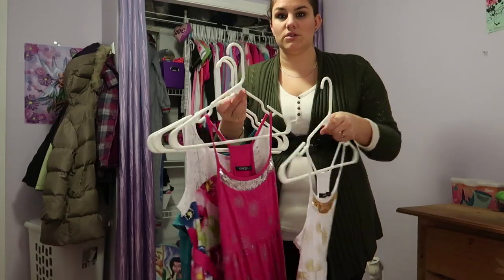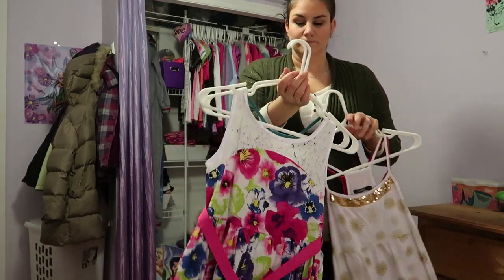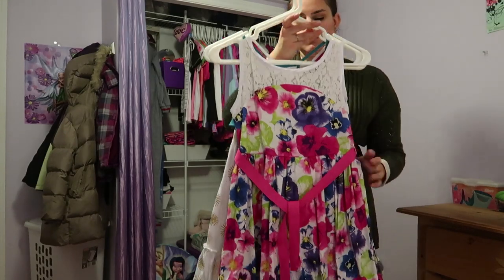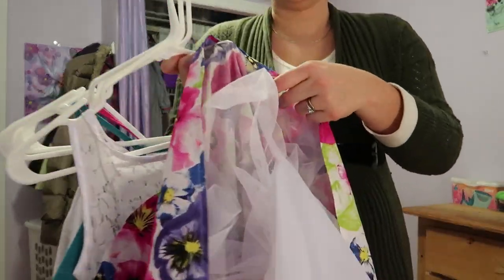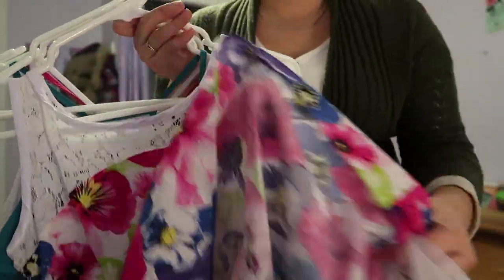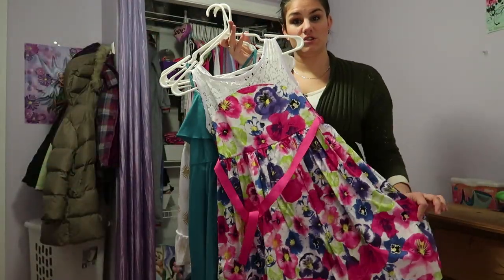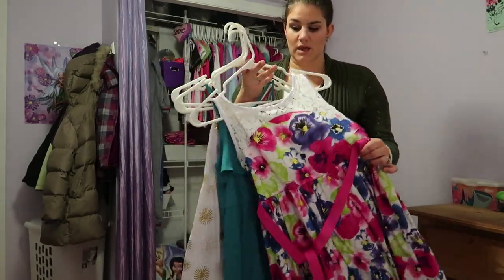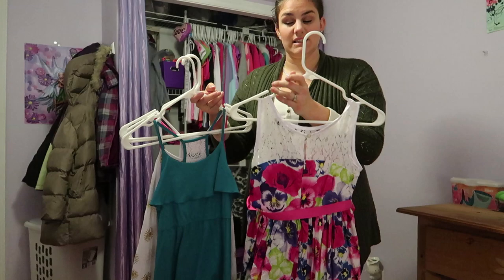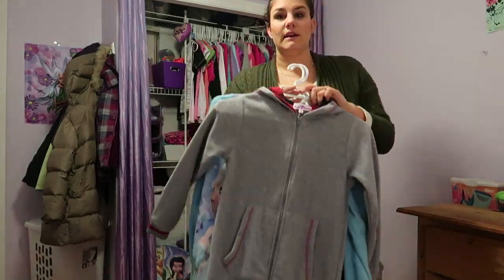These other ones are just spaghetti strap dresses closer to her actual size — a 6/7 and a medium — essentially the same dress in two slightly different sizes. We tend to stay away from dresses with multiple layers underneath; they're just too hard to fiddle with. There is a beautiful Easter-type dress with a zipper that makes things easier, but it's not something we put her in all the time.